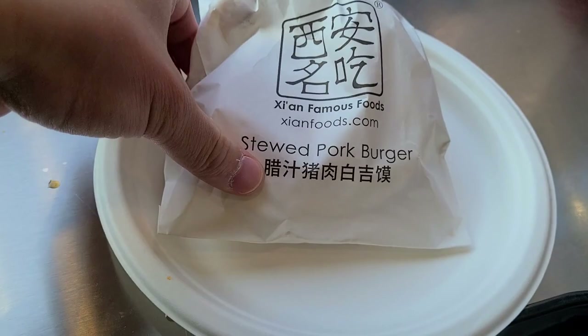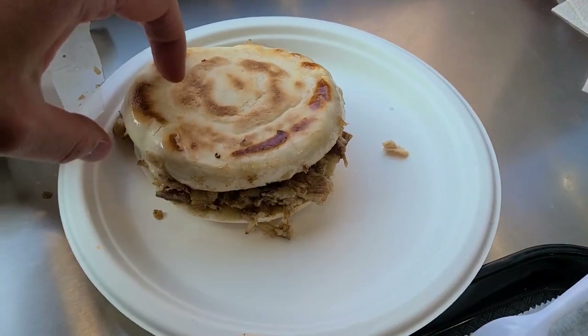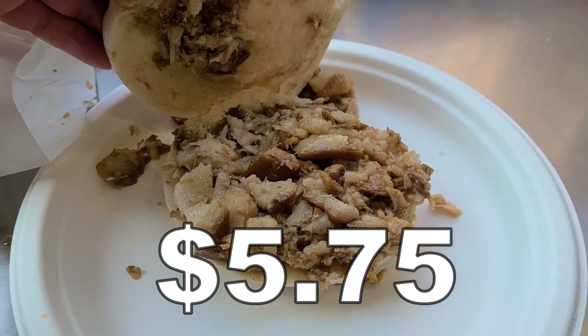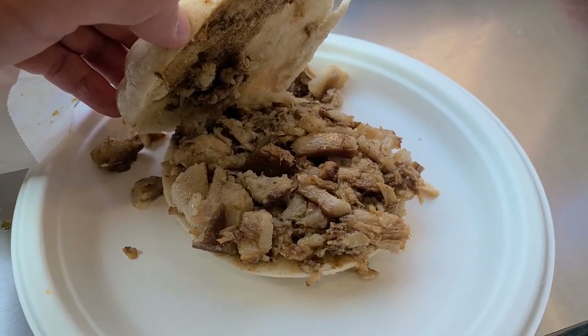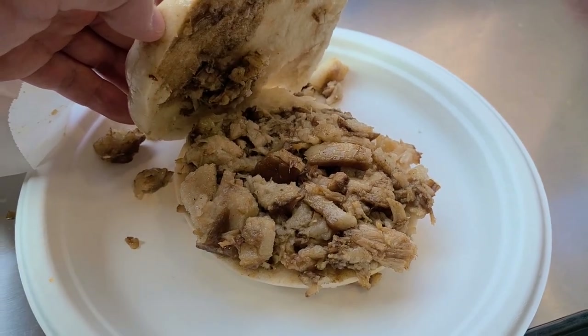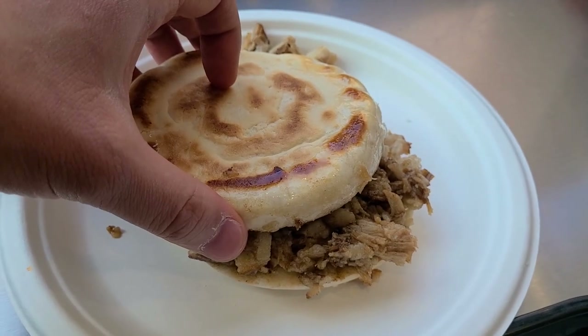This is our stewed pork Chinese hamburger. This is some good stuff, as you can see — delicious stewed Chinese pork on the inside, absolutely amazing. Even outside of Western China, in China, this is a popular street food in general. And honestly, Xi'an Famous Foods makes one of the best Chinese pork burgers around.